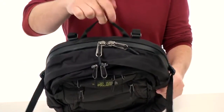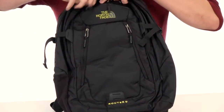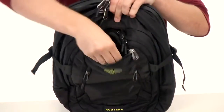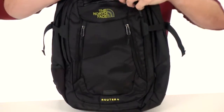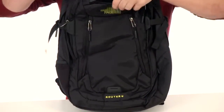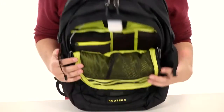You also have this little handle here on top so you can just pick the bag up and go that way. Here in the front we have a bunch of little pockets and dividers. You have one up here that is nice and small and it's lined with a super soft material — perfect for holding your fragile items like your sunglasses or cell phone.